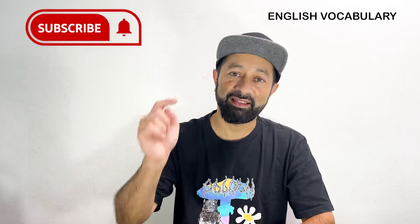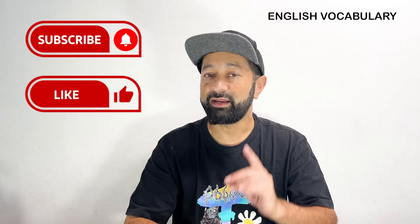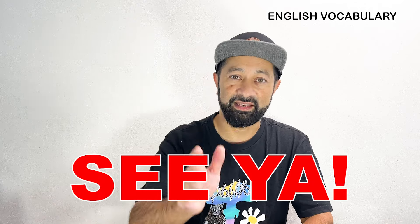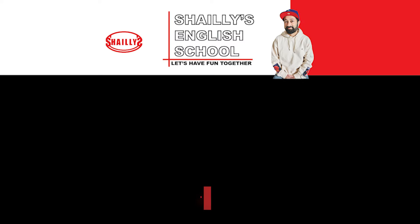If you liked today's lesson, hit that subscribe button, give this video a like, and hit the notification bell. Don't forget to share this video as well. Today we practiced ten vocabulary words at the band four level of the IELTS exam. Until the next lesson — see ya.